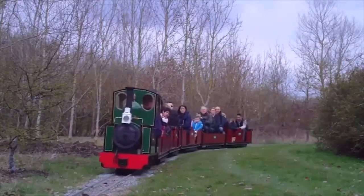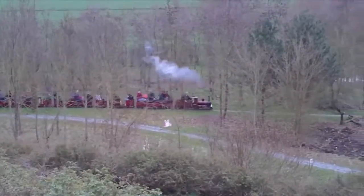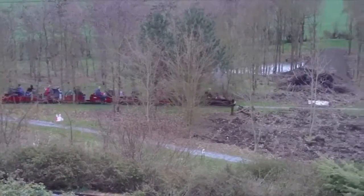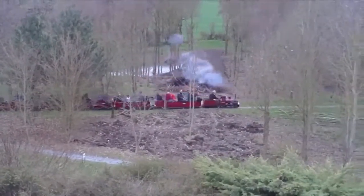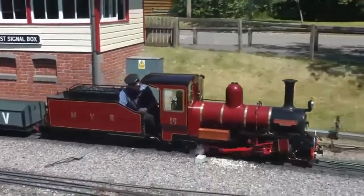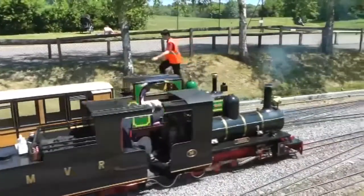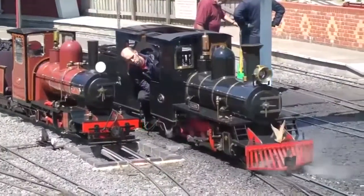They can be steam powered, diesel powered, or battery powered. Miniature trains generally operate through parks, woody areas, and lakesides, with rides lasting between 20 and 30 minutes and travelling about 2 to 4 kilometres. The beauty of these miniature trains is evident from these visuals. The locomotives are perfect working replicas of their larger counterparts with good haulage capacity.